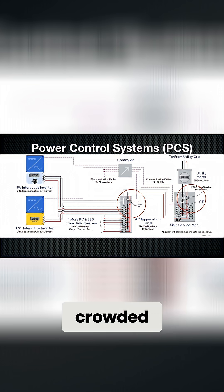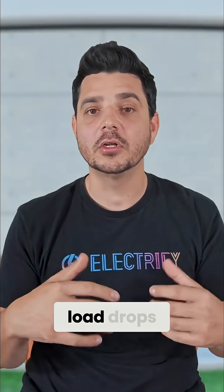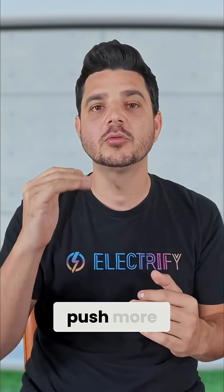If things get crowded, PCS tells your solar to ease up for a second, keeping that total flow under the safe limit. When the grid load drops, it opens things up again, allowing your solar and batteries to push more energy into your home.